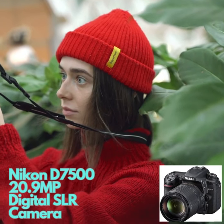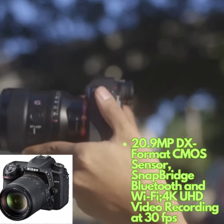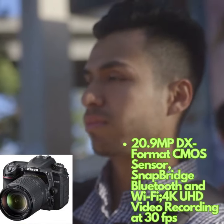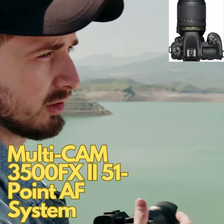The D7500 employs the same CMOS image sensor used in the Nikon DX flagship model D500, offering 20.9 megapixels. Designed without a low-pass filter, it strikes an optimal balance between image resolution and low-noise performance.